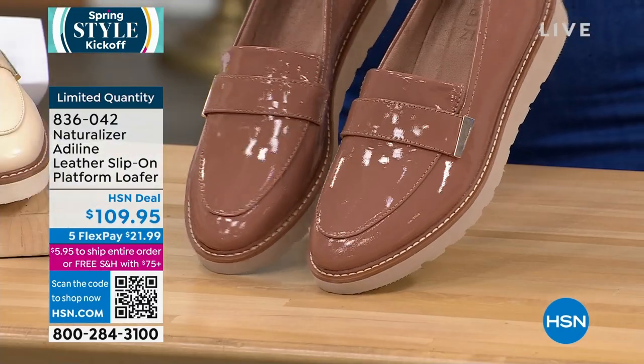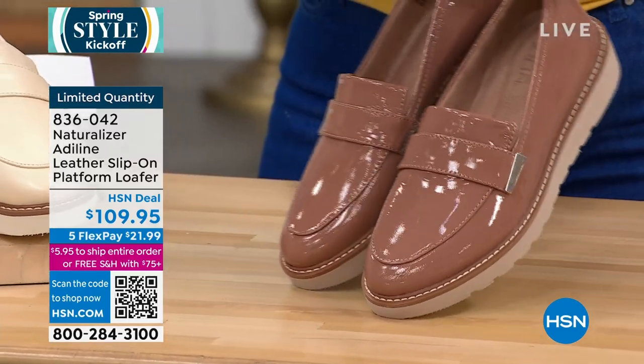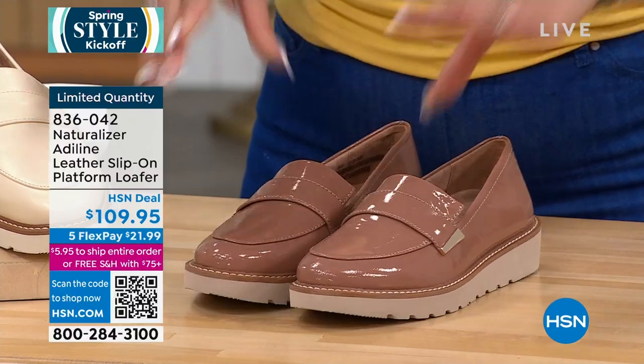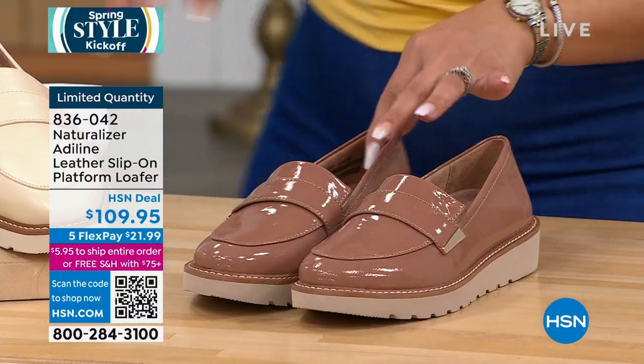I love this one. We call it hazelnut. I like that it's a patent leather — you have that nice little sheen, that nice little pop that you get with that one.